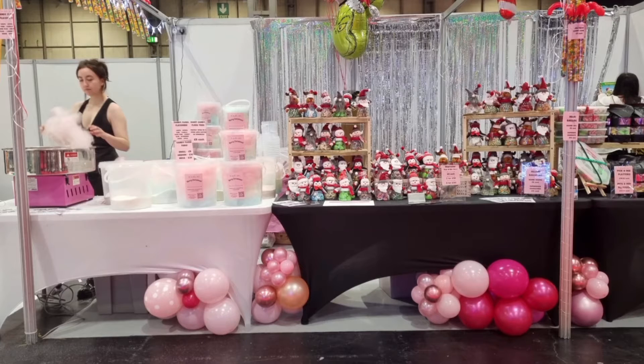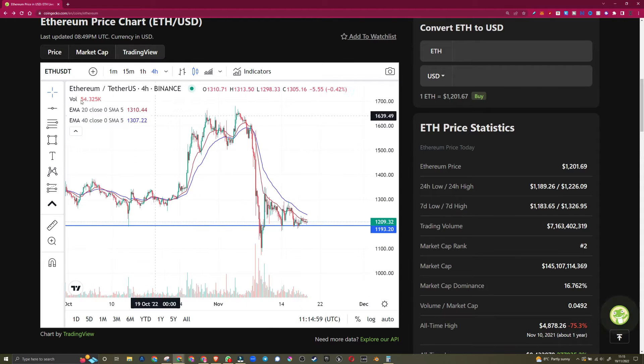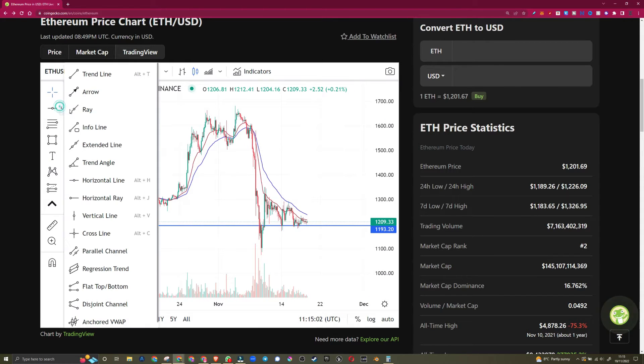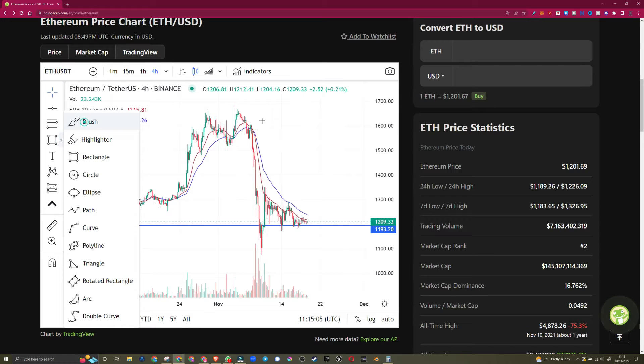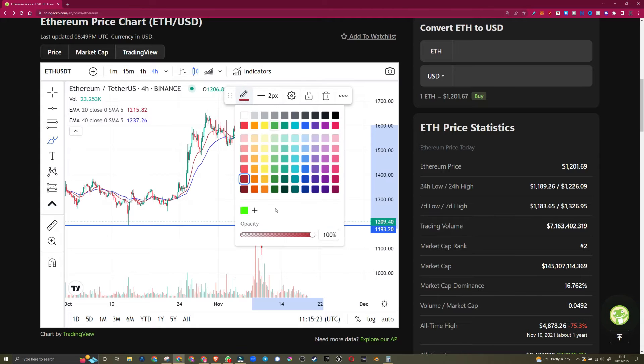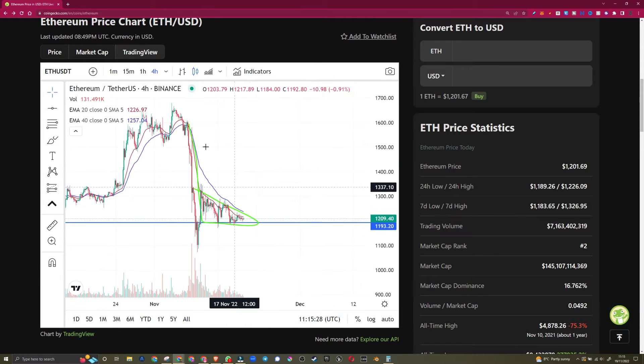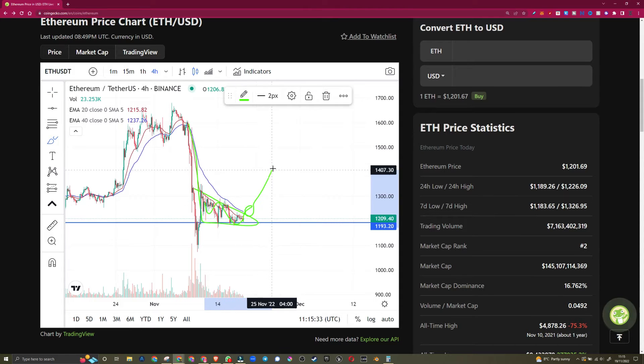The only thing I can add to today's video is the bear flag, which is something I'm talking about in the community at the moment. So putting my pen on — you've got a floor, you've got the decrease in price, and the price has come down from the top. Usually this is where we would bounce in between and come back up before we break out.